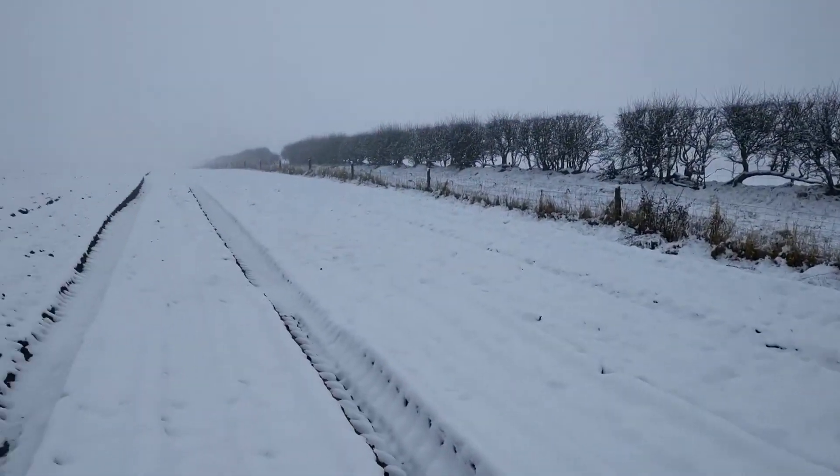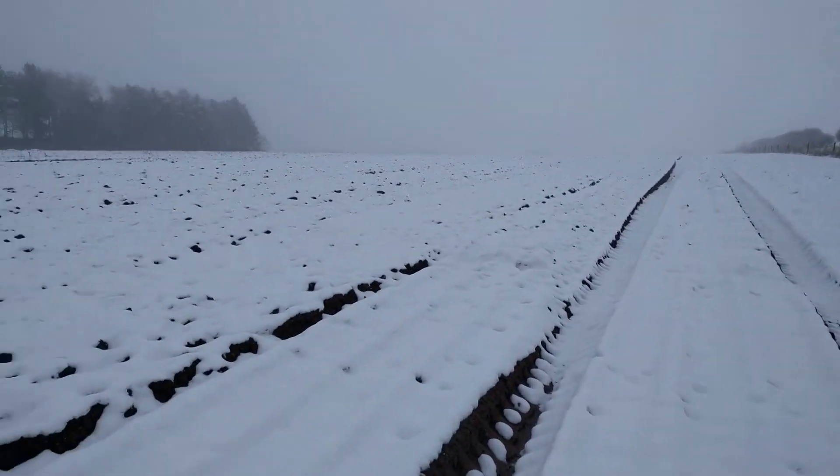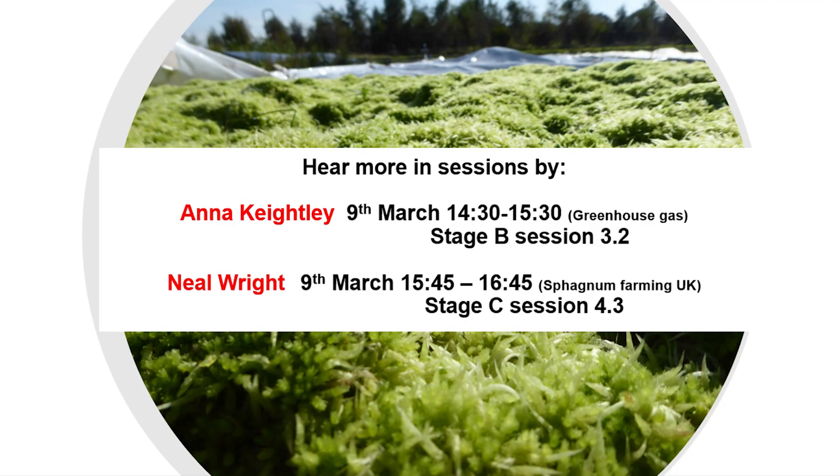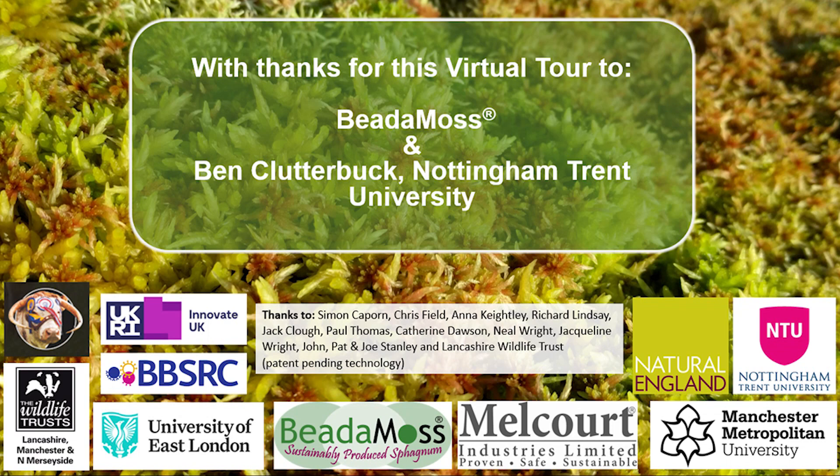To find out more about our unique sphagnum farming projects in the UK, there are two sessions on day one to watch. Look for session 3.2, stage B, Anna Keatley, and session 4.3, stage C, Neil Wright. Thank you for joining our tour.